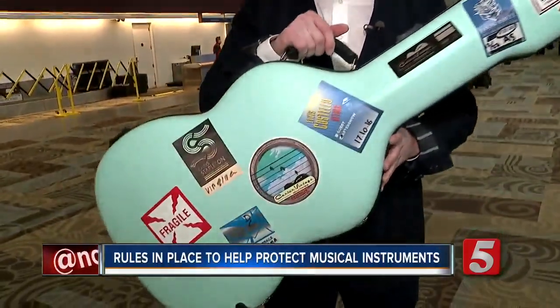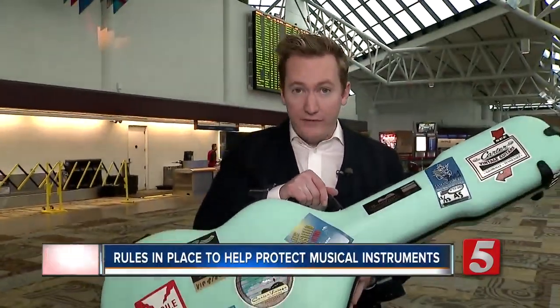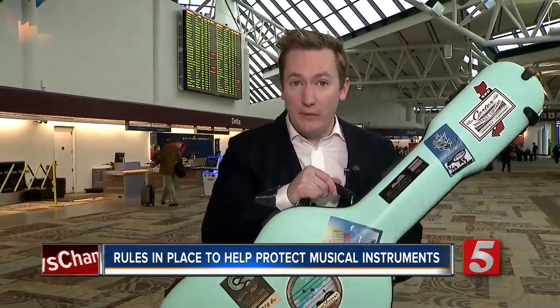To avoid a horror story of flying with an instrument, you want to make sure that you do your research beforehand. Make sure that you know your instrument will fit on the plane, and regardless of whether you bring it on the plane or have to check it, make sure it's in a safe case.